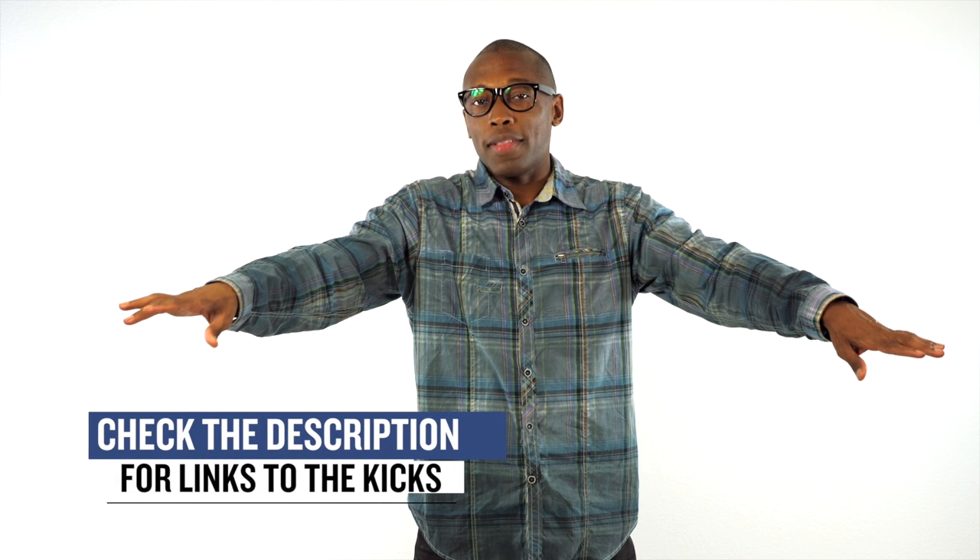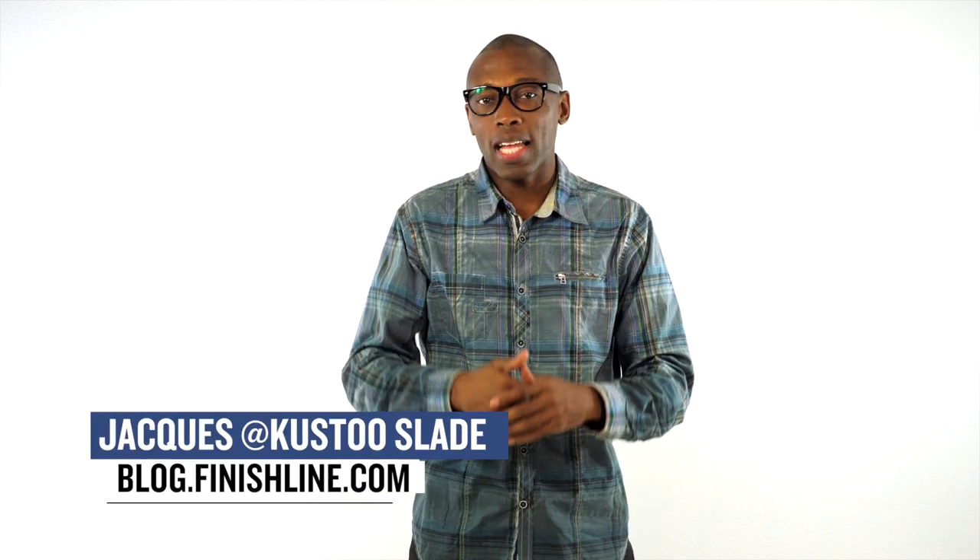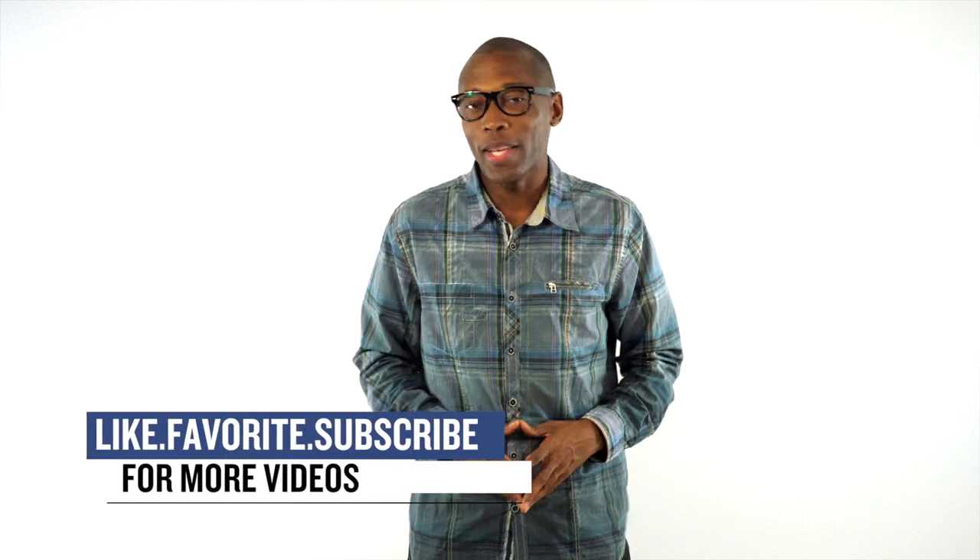As with every week, I didn't cover everything that's dropping this weekend, but I did want to point out the things that I thought you would definitely be paying attention to. With that being said, I am Jacques Slade. This is the Heat Check presented by Finish Line, and as always guys, I appreciate you. Have a great weekend.